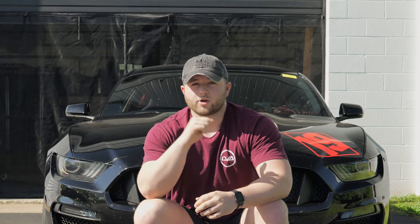Something that is unreleased but should be coming to you guys soon are our SFI rated five-point racing harnesses, which I'll show you in the car in just a second.